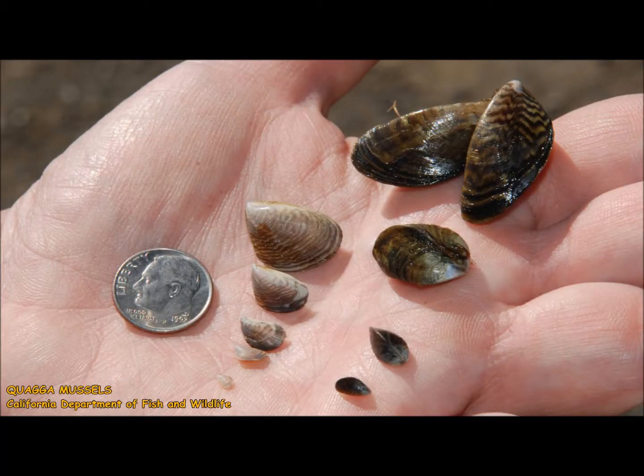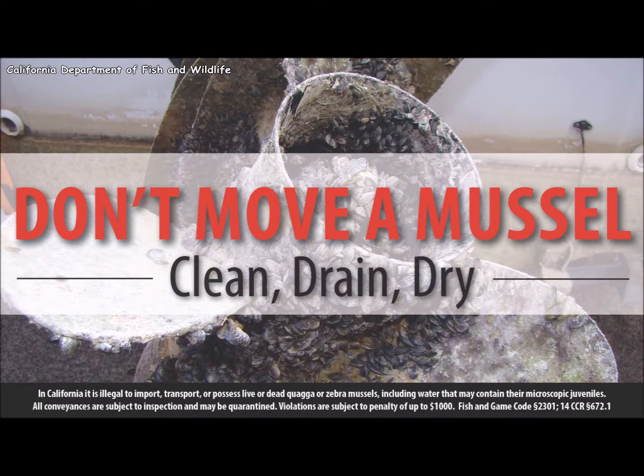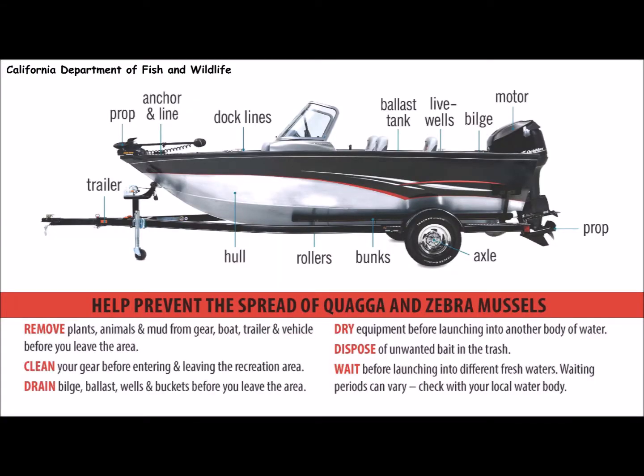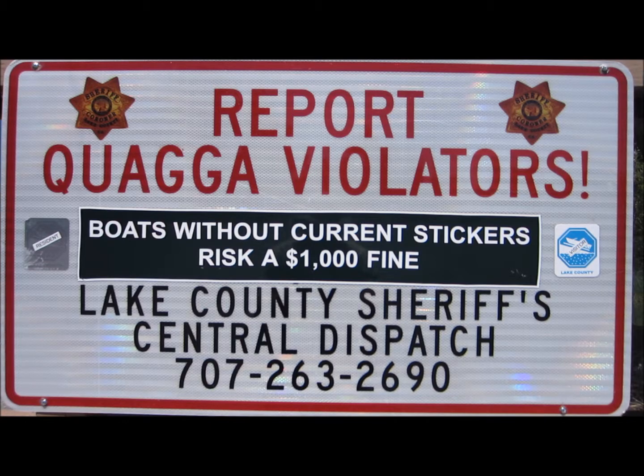The quagga and the zebra mussel are exotic species of mollusks. At the moment, they do not exist here in Clear Lake, but they've wreaked havoc on freshwater lakes across North America. The state and county governments are spending millions of dollars trying to keep them out. The problem is if they get in here, there's nothing that eats them — the populations explode dramatically. They are filter feeders that will filter out all the phytoplankton in the lake, removing the food for fish and fish-eating birds, which would dramatically alter the ecology of Clear Lake.